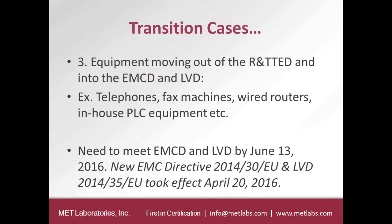The third category is equipment moving out of the R&TTE Directive and into the EMC and low-voltage Directives. Equipment such as telephones, fax machines, and wire routers will fall out of the Radio Directive and into the EMC and low-voltage Directives. These need to meet the EMC and low-voltage Directives by June 13, 2016, which is coming up fast. The new EMC Directive and low-voltage Directive took effect April 20, 2016.